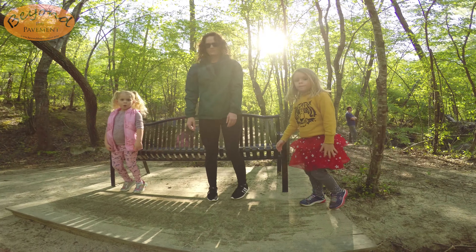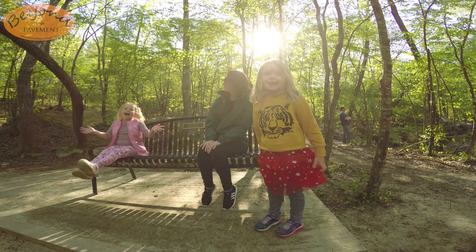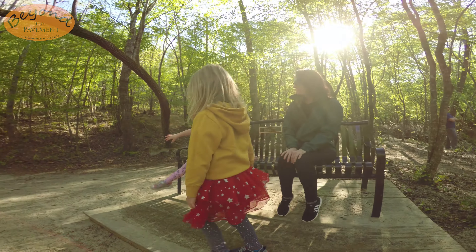Do you all like this place? Yes! Me too.